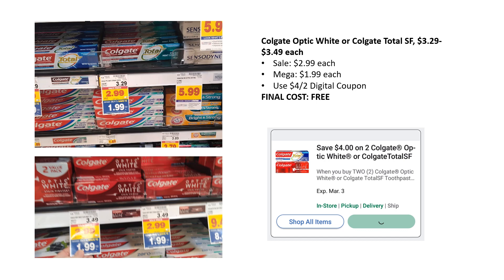Another freebie via digital coupon — I love these because they're easy and I don't have to worry about handing over 50 coupons to a cashier. Colgate Optic White or Colgate Total SF, anywhere from $3.29 to $3.49, is on mega sale for $1.99. We have a $4 off two digital coupon that just popped up today, making two of them completely free. Make sure you grab these even if you don't use this toothpaste — donate it.